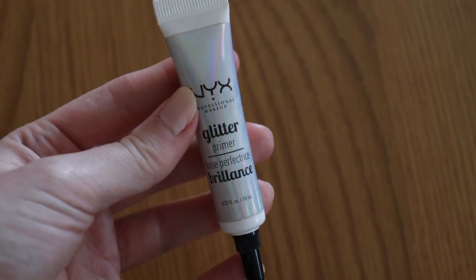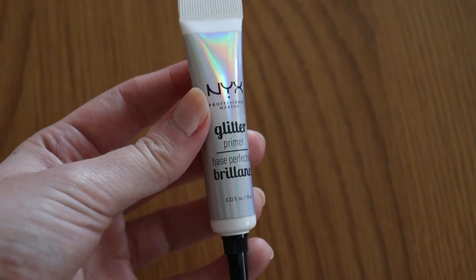Glitter eyeshadow primer was a new category - I had none at the start of the year. By my half year check-in I had bought one, the NYX glitter primer, thanks to Sarah Rose who raves about it. I thought I could use it to help me wear some of my shimmery shades. It's brilliant - it makes shimmer shades really pop, more bold and vibrant. I set myself a goal of one and I still have one, which I now use most times when wearing a shimmery shade.